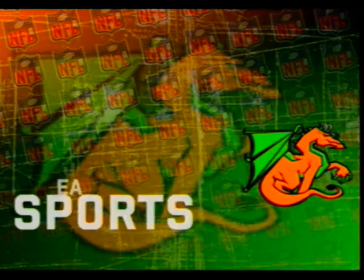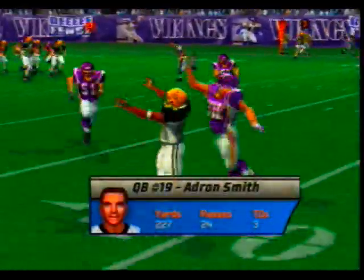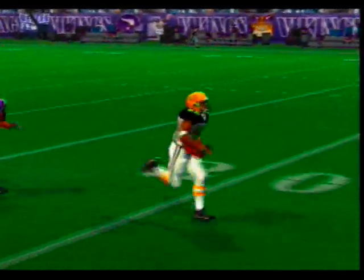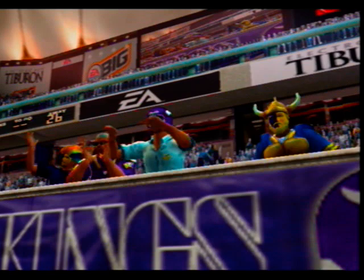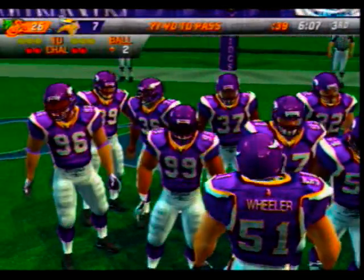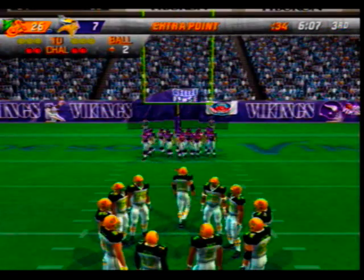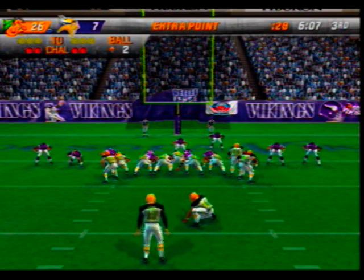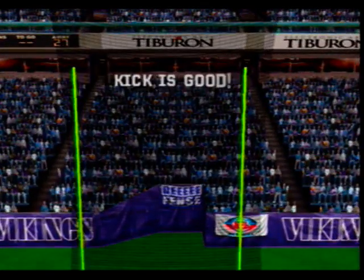This is nice work by both the quarterback and the receiver — he reads the coverage, looks for the best option, and throws it to him. The extra point attempt is good.